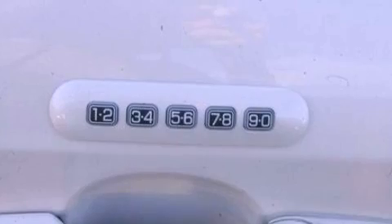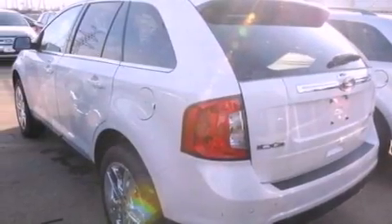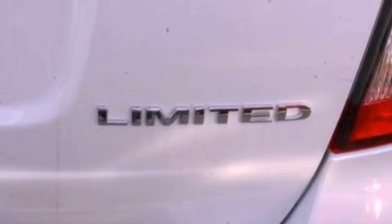Its top features include heated front seats, a low tire pressure indicator, traction control and stability control systems, 12 strategically positioned speakers, 18-inch wheels, and satellite radio.